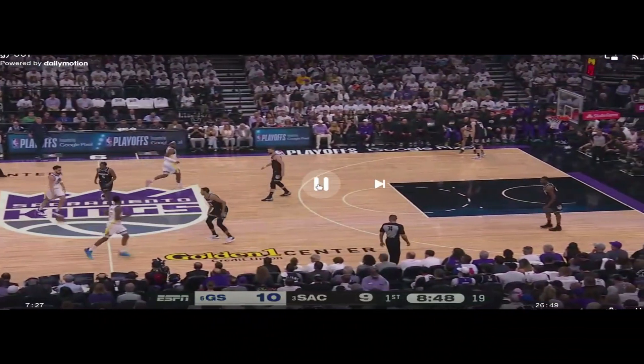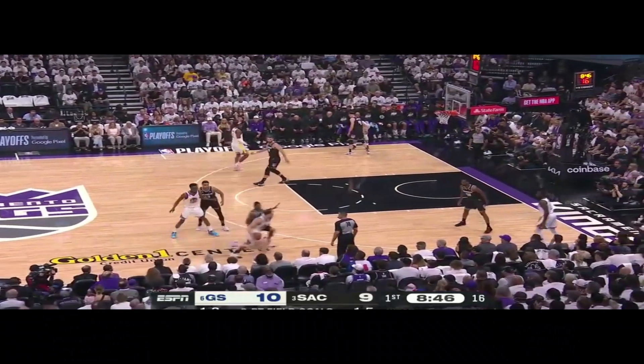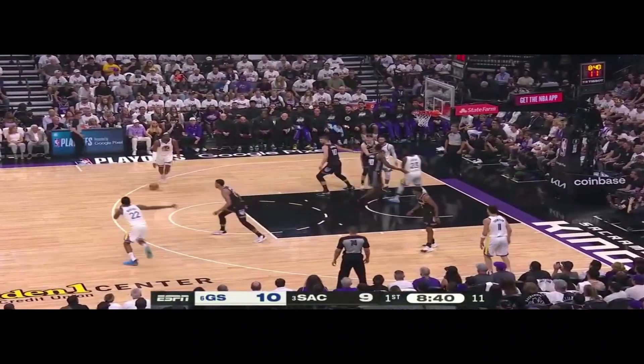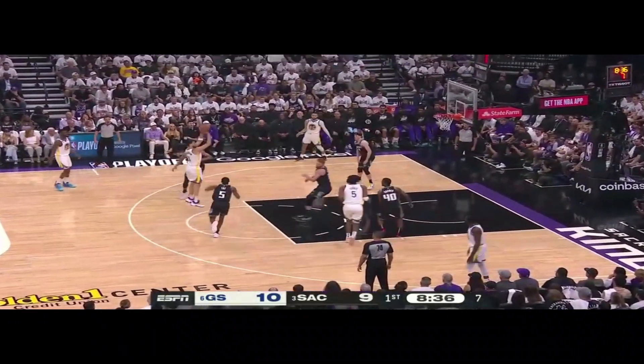A few trips later, Klay is bringing the ball up — look at Sabonis on Looney, who's going to set a screen. Looney is not a threat up here, but look how close the defender is to Wiggins as well. If this were the Lakers, they'd be way down at the elbows. The Kings are showing respect, staying tight even on Draymond. The only time we see them sag off is when Looney had the ball by himself.